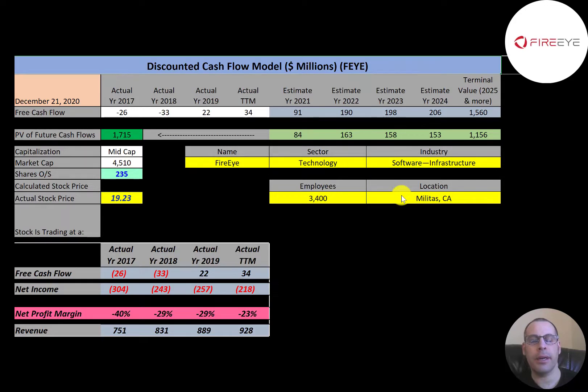It provides hardware, software, and services to investigate cybersecurity attacks, protect against malicious software, and analyze IT security risks. It was founded in 2004 and initially focused on developing virtual machines that would download and test the internet. The company diversified over time through acquisitions — in 2014 it acquired Mandiant, which provides ways to identify security breaches. The company went public in 2013 and has been used to investigate high-profile attacks against Target, JP Morgan, Sony, Anthem, and other large companies.